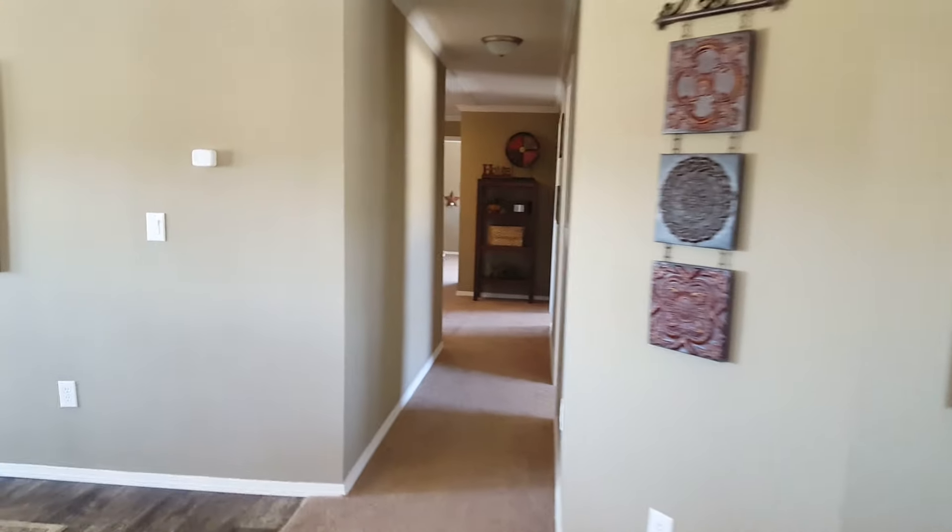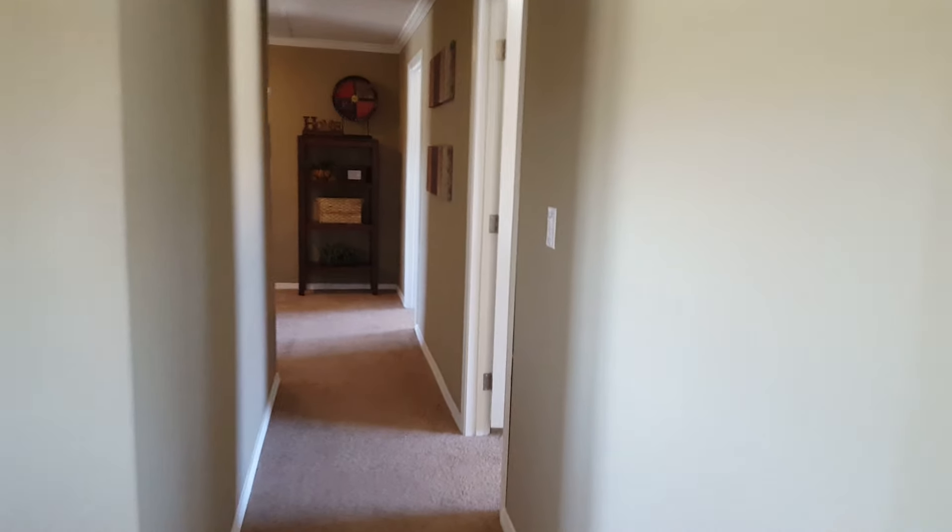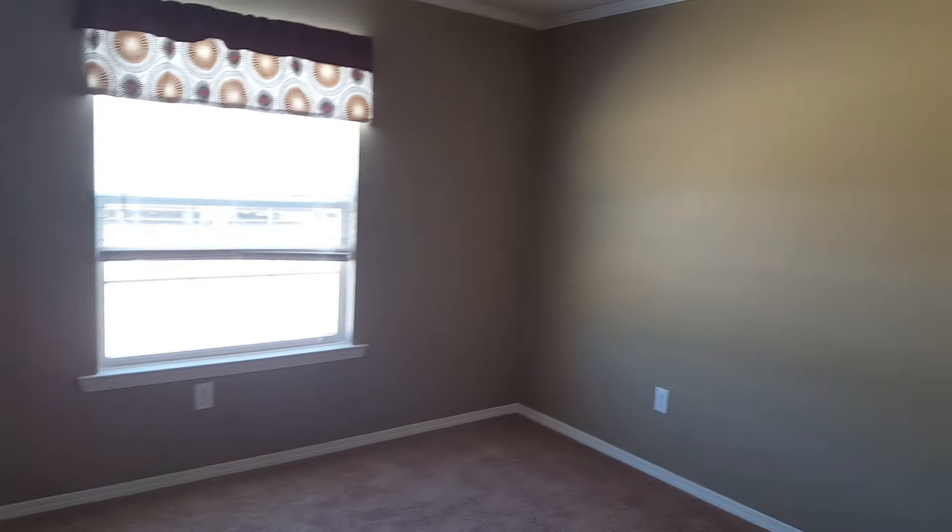All right, let's go take a look at the extra bedrooms — a little surprise back here for you too. This is the second bedroom. All the bedrooms are nice and spacious, big walk-in closet. And we are going to walk into the third bedroom — same deal, big walk-in closet, plenty of space.